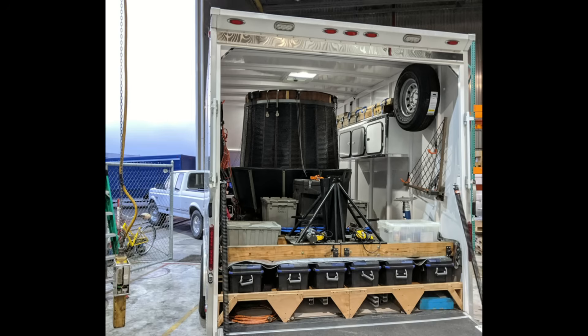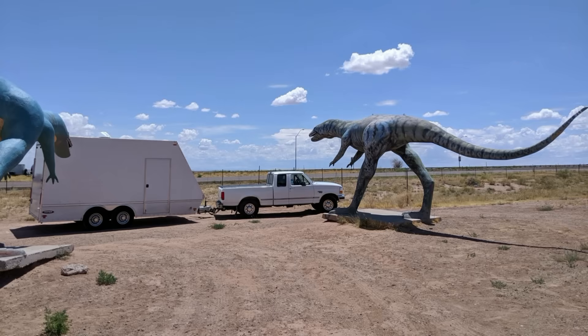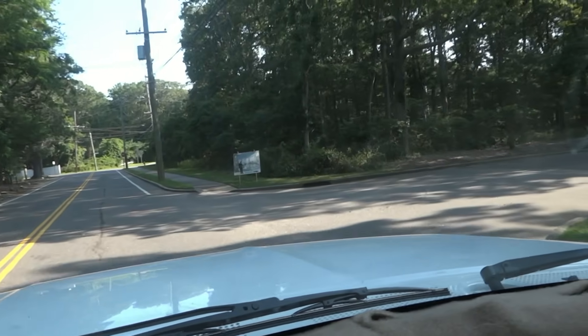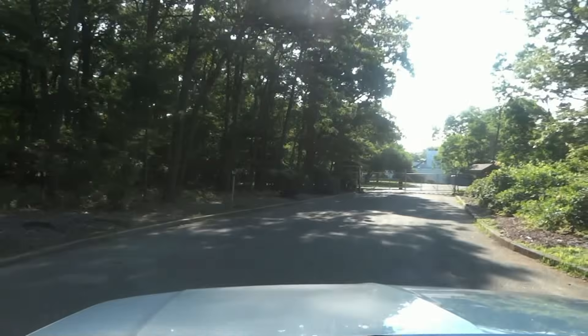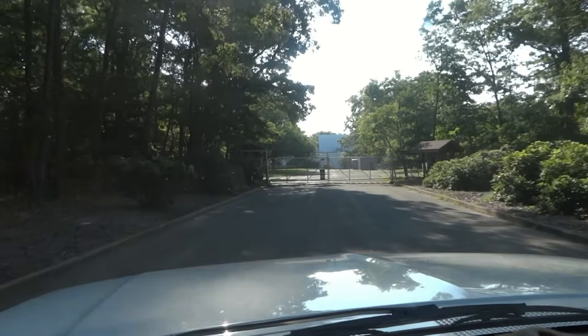This new prototype can also telescope down to fairly compact dimensions, so I loaded the entire tower system into a trailer, hooked up the truck, endured all of the hazards of the open road, and showed up at Wardenclyffe on July 11th, arriving at 5 Randall Road — the back entrance to the Wardenclyffe Center.